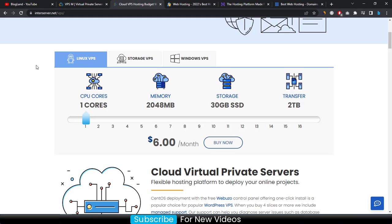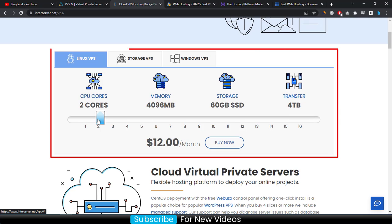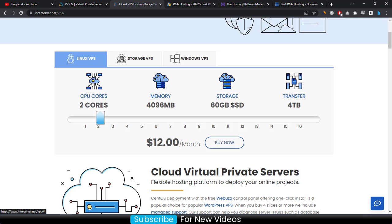The basic plan is 1 core CPU, 2 GB RAM, 30 GB SSD, and 2 TB bandwidth. I would suggest you select at least 2 core CPU, 4 GB RAM, 60 GB SSD, and 4 TB bandwidth. After selecting your configuration, click on 'Buy Now' to purchase.